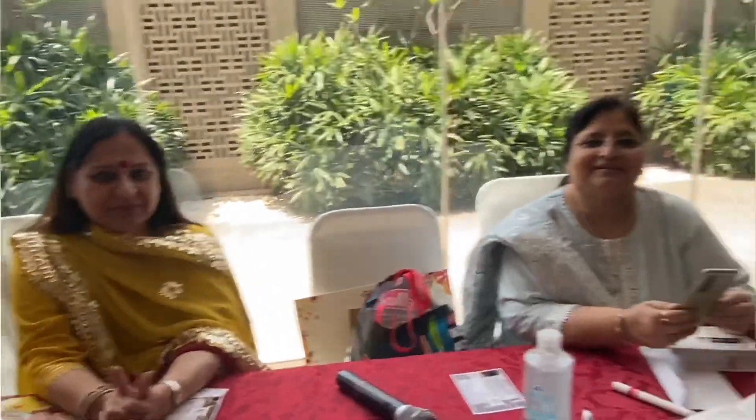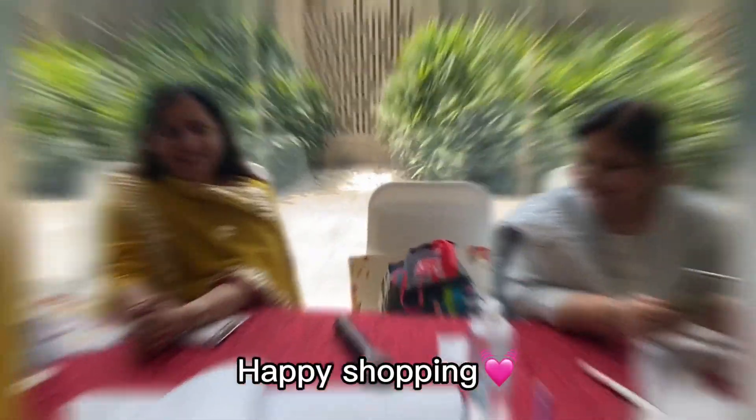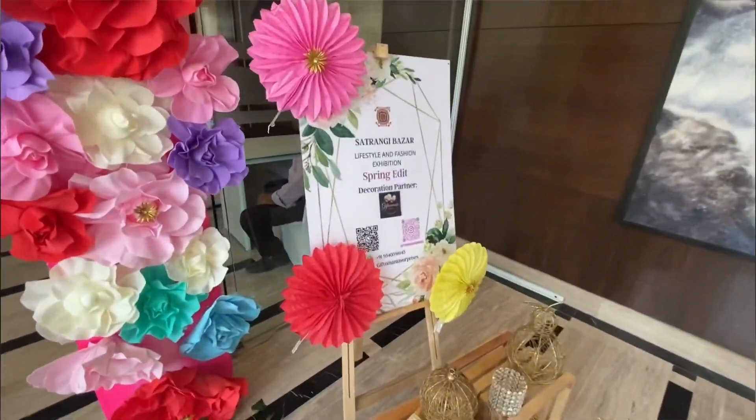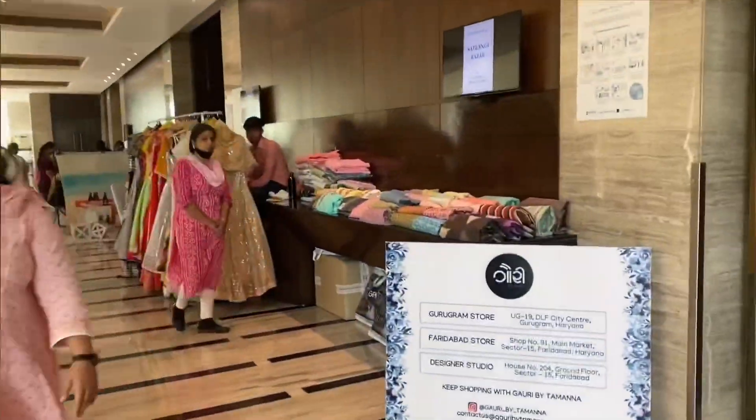We are back. Happy shopping! After crossing the beautiful decor, we went in and, guess what, the first thing we encountered was clothes.